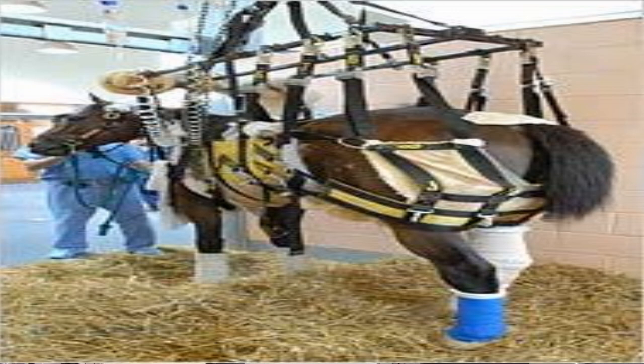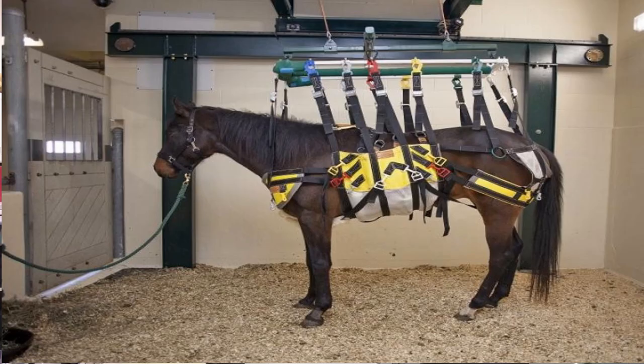They have made some strides with special slings, and anybody who remembers the Barbaro incident over a decade ago — that's one of the things they used for him at the University of Pennsylvania's New Bolton Center. They used a sling to try to help support him, and you're seeing some pictures of that now, as well as how the slings work. However, you can't keep a horse in a sling long term for a lot of different reasons. Not every horse tolerates it well. Sometimes you have to keep them very heavily sedated to allow a sling to work. It's very labor intensive, very costly, and not always guaranteed to work.